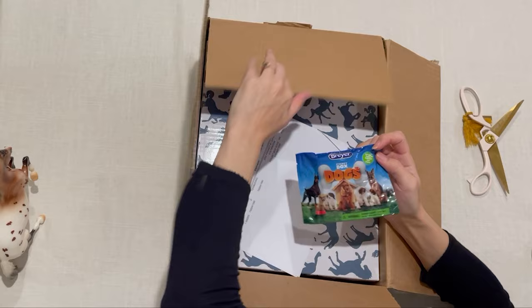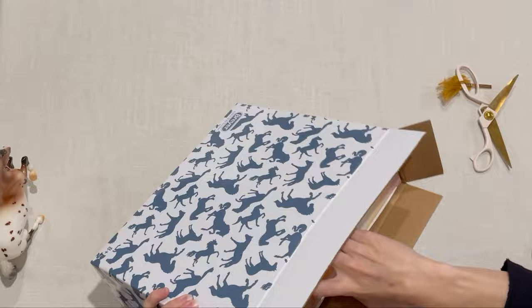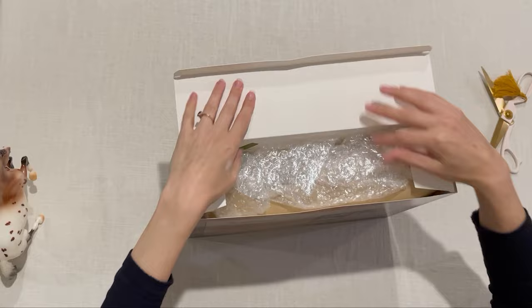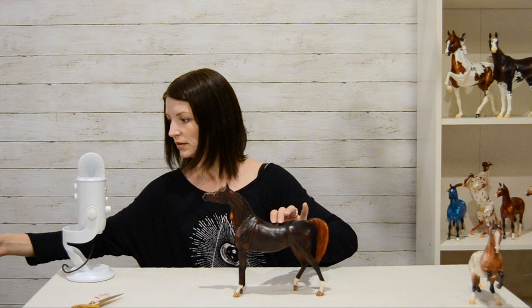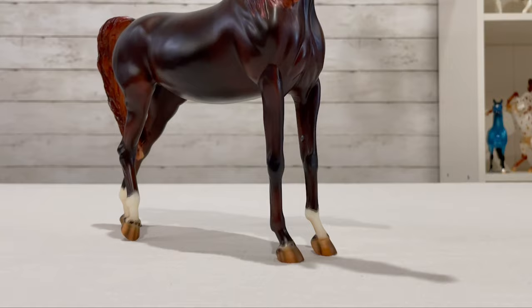She came with a little blind bag too, so she gets double boxed which keeps her safe. There she is — she's really pretty. I don't see anything wrong with mine.